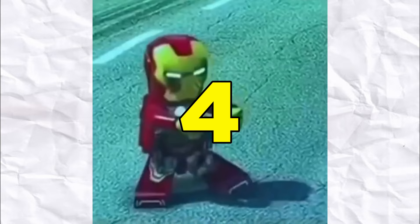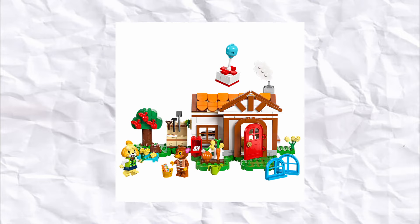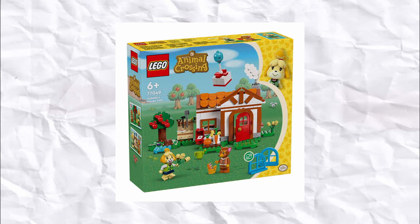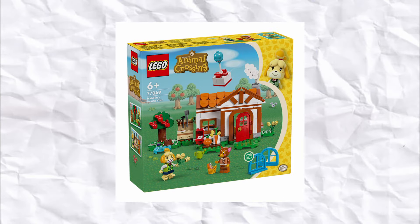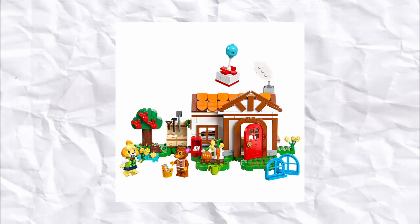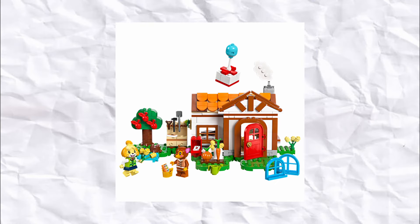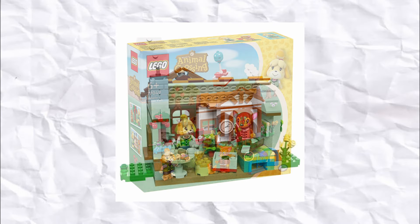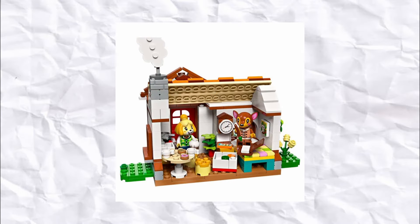In fourth place, we have another Animal Crossing set, which is Isabelle's House Visit. The set is $70 here in Australia, but it does have so much charm that I can't help but love it. Both the figures of Isabelle and Fauna look great, with a lot of unique moulded elements on them. The set also pairs so well with every other set from the theme, and it's a really great centrepiece to have in your little Animal Crossing village. The other day I did find it online for all the way down to $40, which is more than 30% off, but it was sold out before I got my hands on it, so hopefully I can find it that cheap again soon.